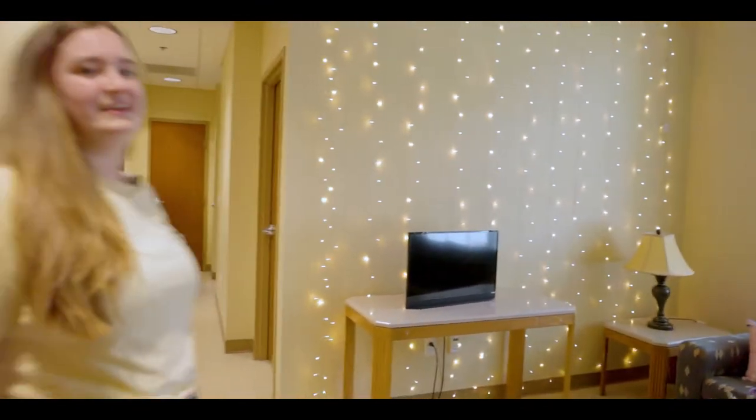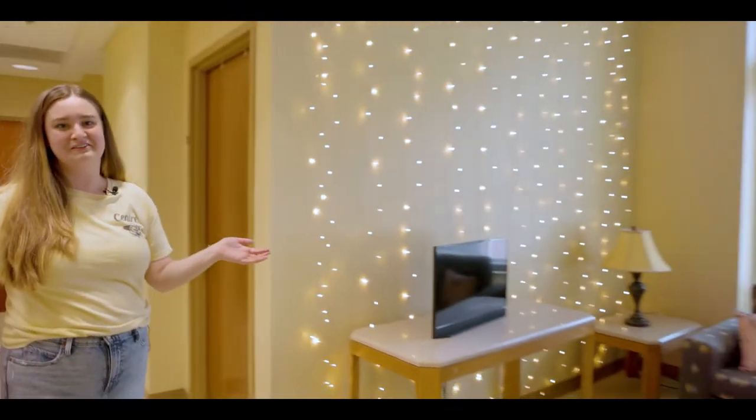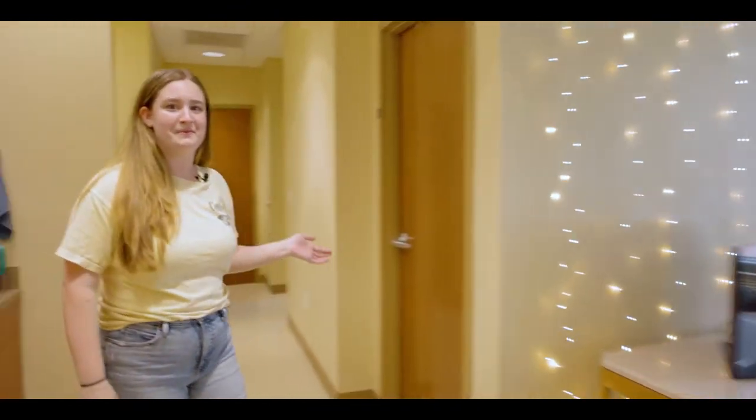This is a traditional style suite here in Pearl Hall. Here, you'll have a kitchenette to store groceries and snacks, a living space to host social gatherings, and more private bathrooms. All of this comes together to create a more apartment-style living experience.